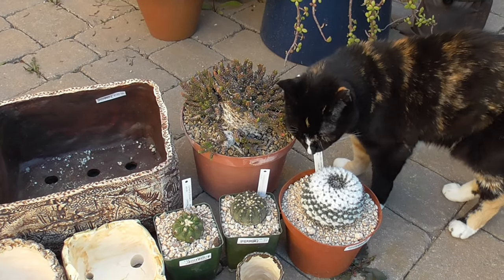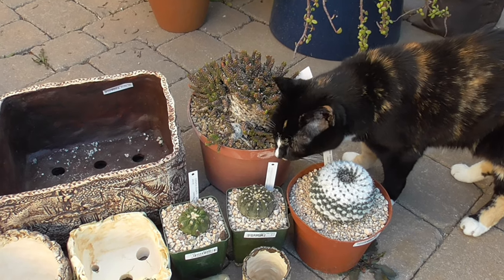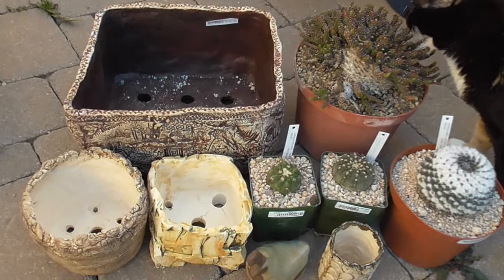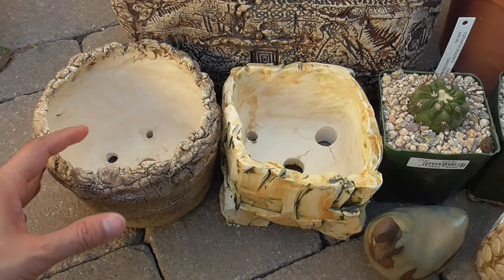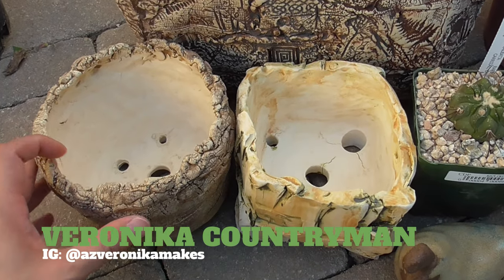Cookie checking out the Euphorbia Medusa. So let me go through what I got. Let's start with the pots. A number of the pots that you saw my plants were in at the show were by Veronica Countryman with Veronica Makes.